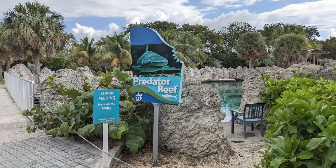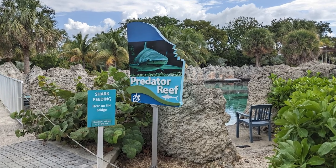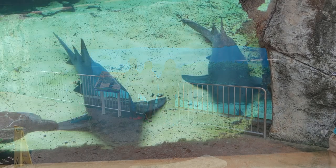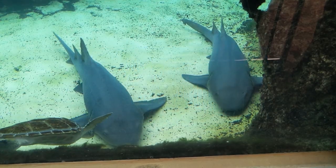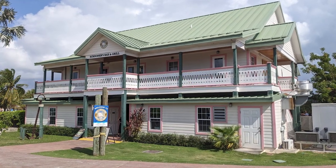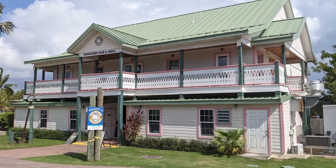The pool area also featured an underwater view of the nearby Predator Reef, but we used the dry viewing window to view the sharks, barracudas, and other predators. Near the pool area and the predator reef, the park had a restaurant with food and drinks available for purchase.